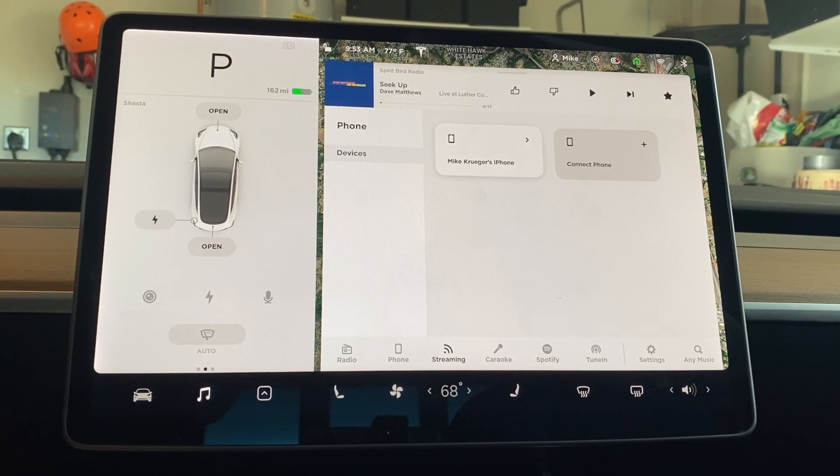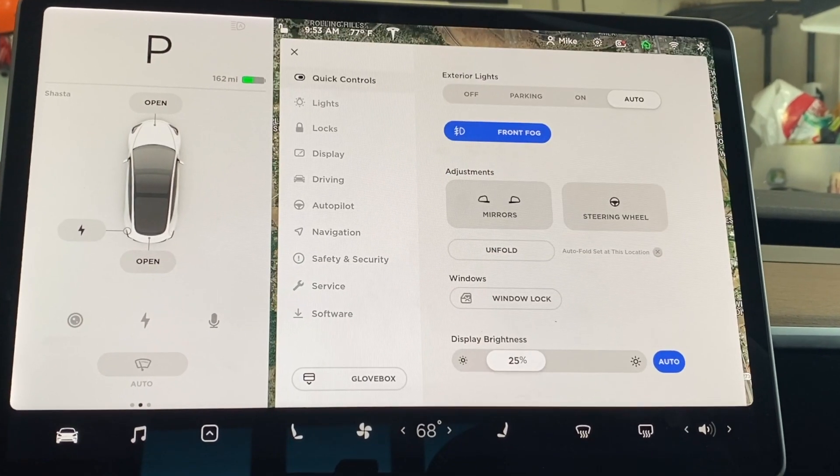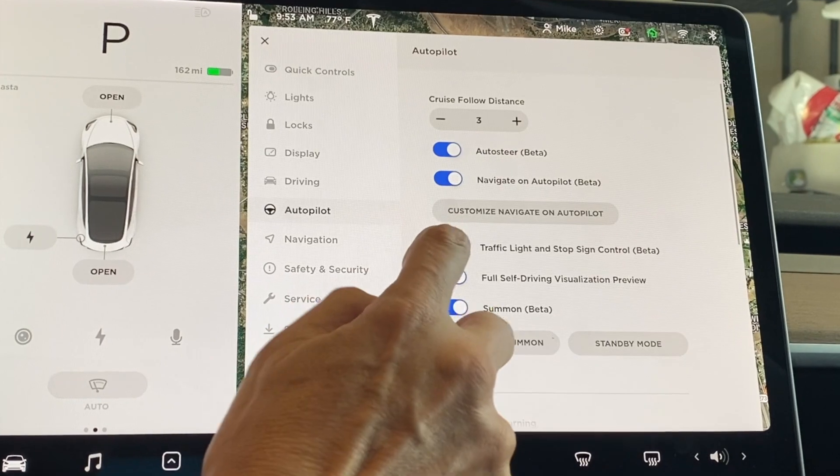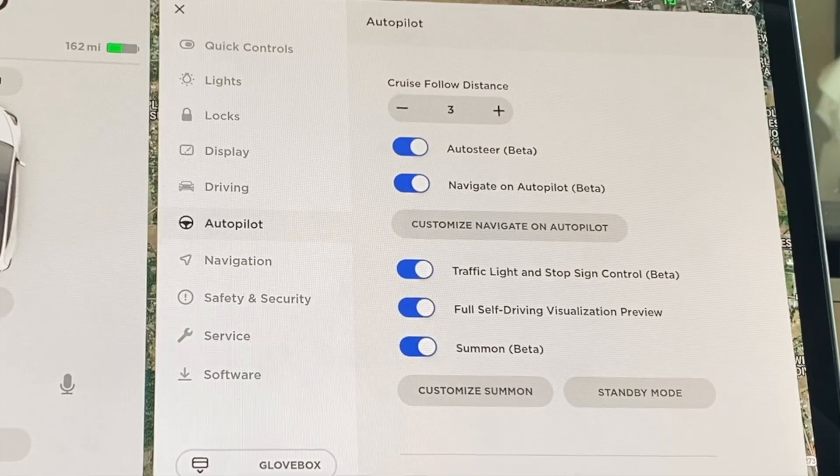Once you download the software, go into settings by tapping the car icon, then autopilot, and toggle on traffic light and stop sign control. You will then need to read and agree to all the legalities.